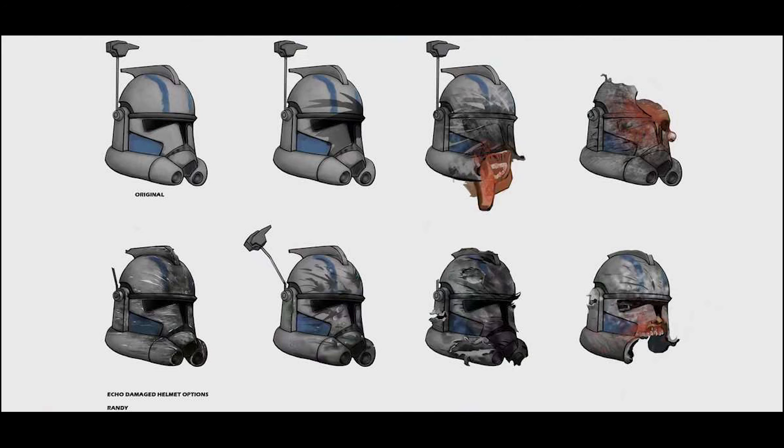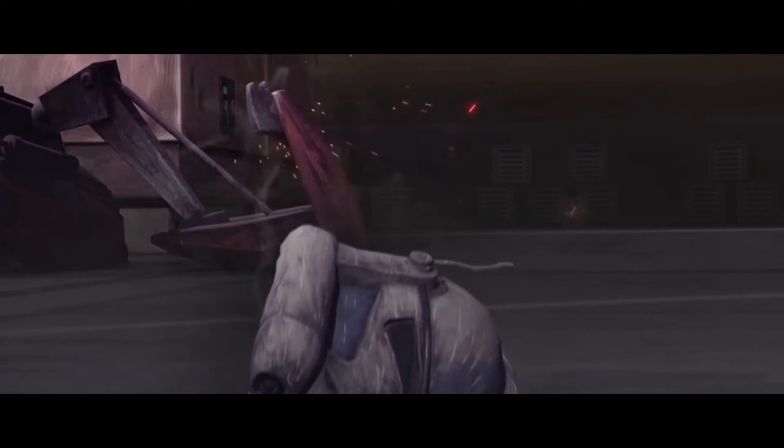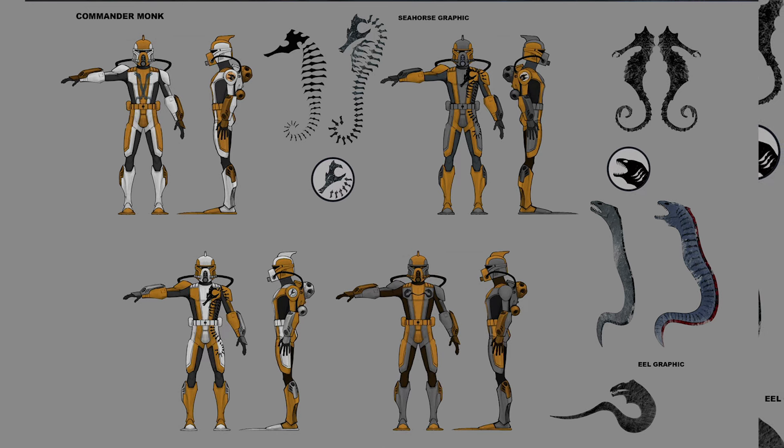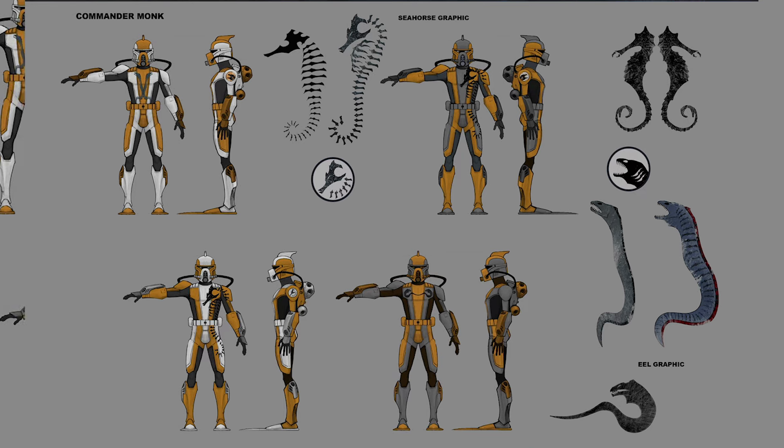So I thought this would be funny to include — here are alternate designs for Echo's destroyed helmet. They clearly intended to kill him off, because on the right side there are much more gruesome versions where his whole mouth is coming apart or his bottom jaw is completely missing. That's pretty dark. Imagine if Fives saw Echo's mouth just hanging out of his helmet. Next we've got Commander Monk, who appeared in the Mon Cala Civil War arc in Season 4 under Kit Fisto as a scuba trooper. They were tossing up between the designs of an eel or a seahorse, and obviously the seahorse won out in the end.